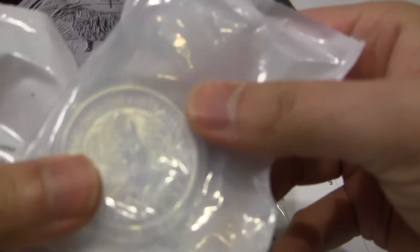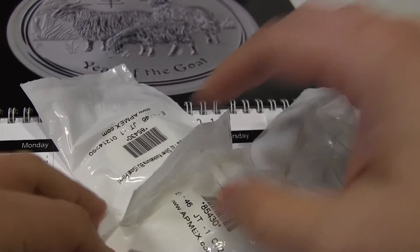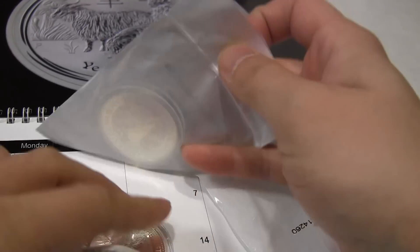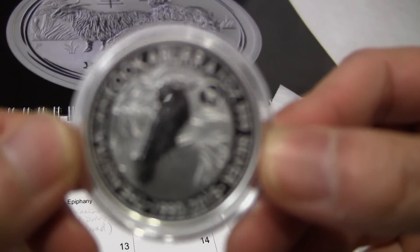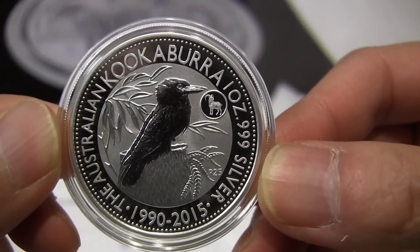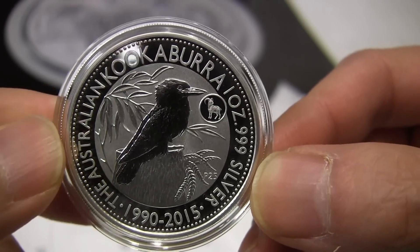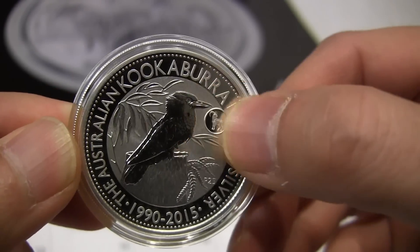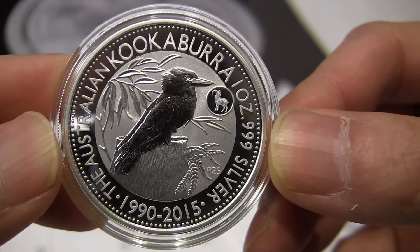They put these coins in white plastic pouches — it's not resealable or anything, that's just the way it is. I'm going to leave them in the case except for one. Here's the one that I opened. I really like the design as it is even without the goat privy, but the privy makes it really cool.